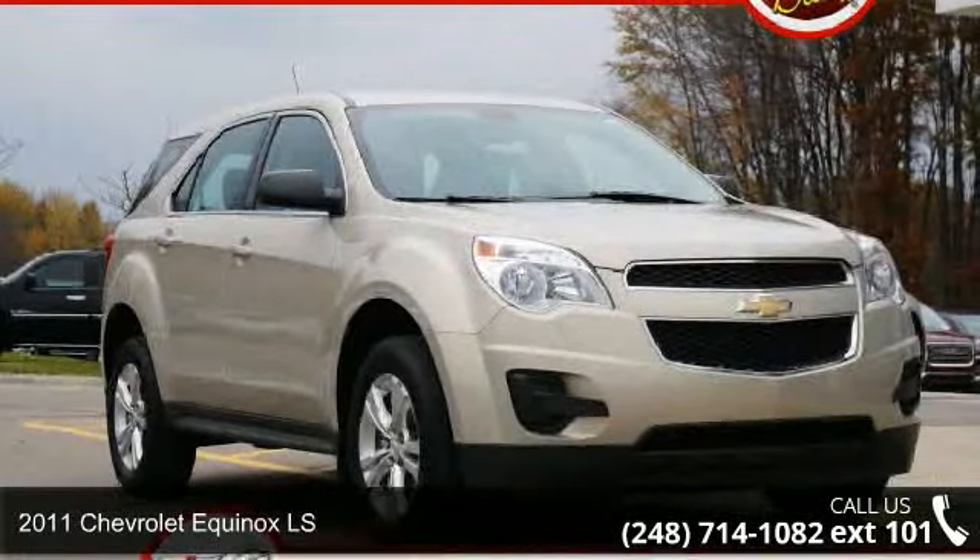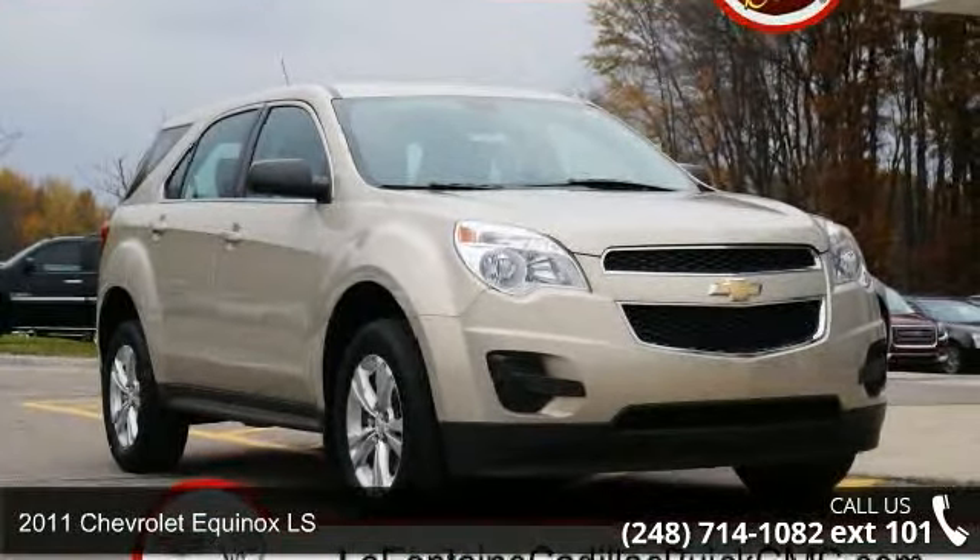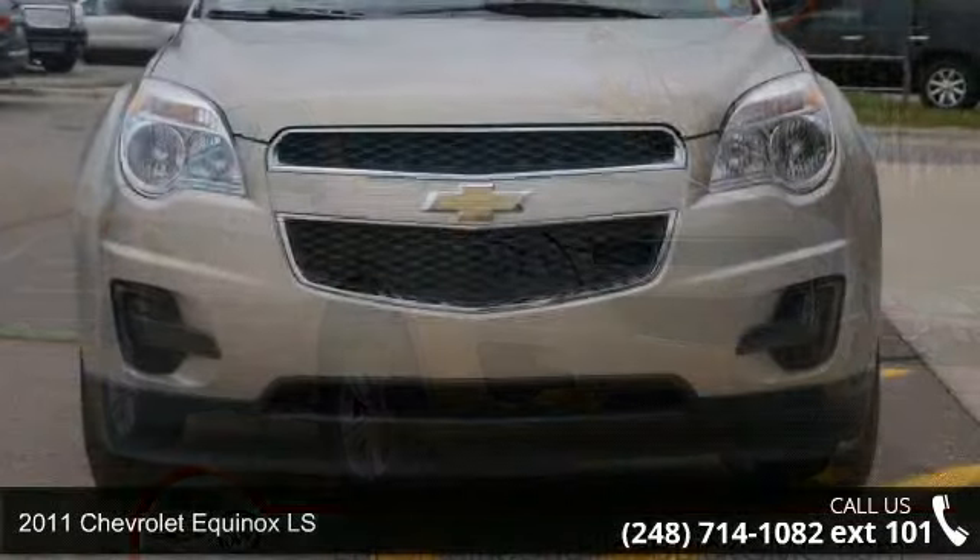Step into the 2011 Chevrolet Equinox LS. This may be the set of wheels you've been looking for.